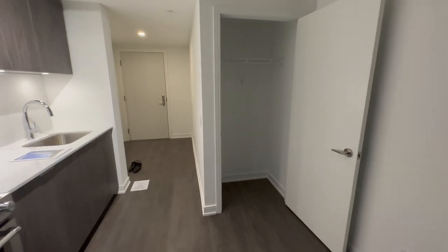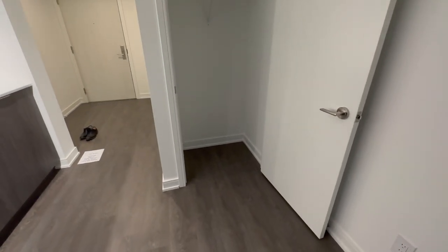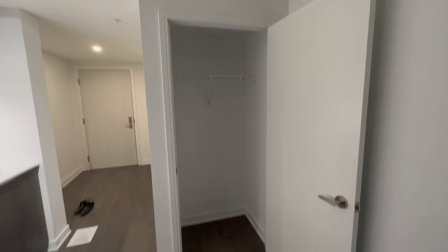When you come in, off to your left is your coat closet.